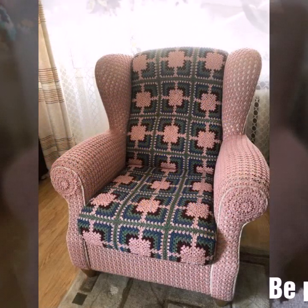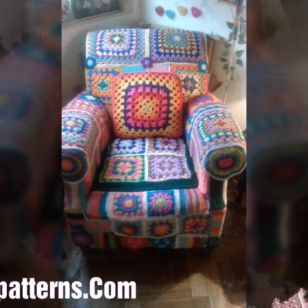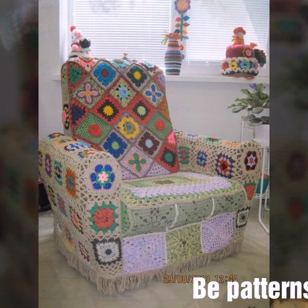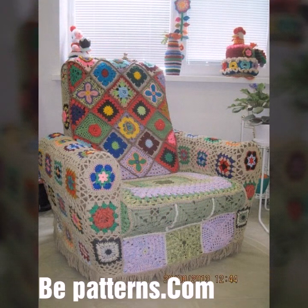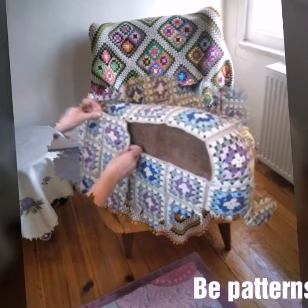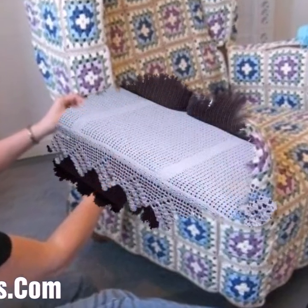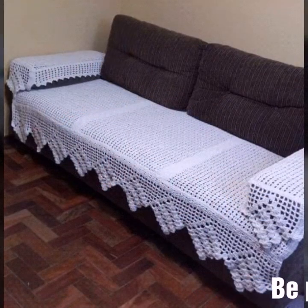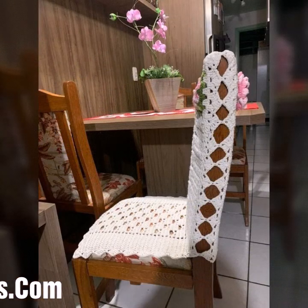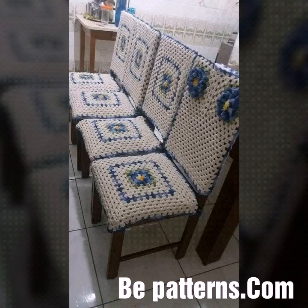Welcome back to my YouTube channel. I hope you all are doing well. Today I'm sharing with you very beautiful and outstanding crochet sofa set designs, sofa covers, and chair covers patterns.